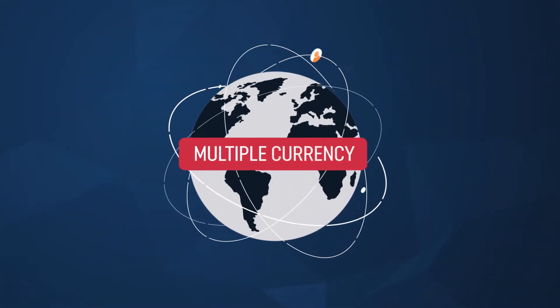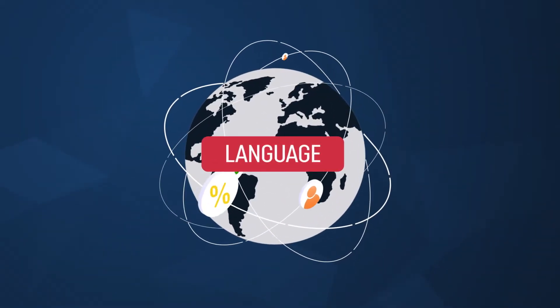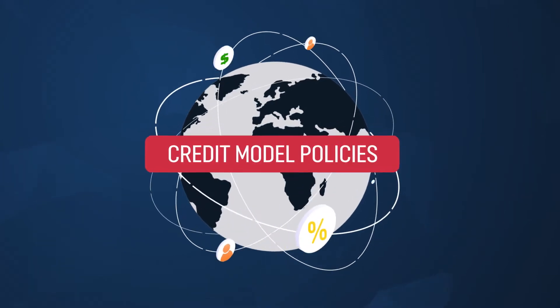Lend globally with multiple currency, language, country, and credit model policies.